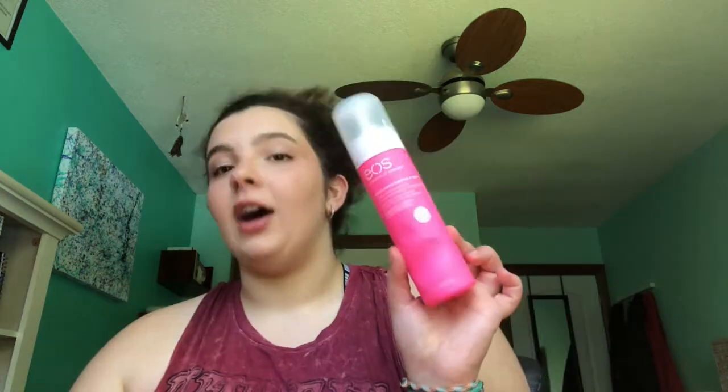The next thing I have is this shaving cream from EOS. This shaving cream is honestly just so good — it really hydrated my legs while I was shaving them. It was almost like an in-shower moisturizer. Usually when I shave with a regular shaving cream from Gillette or something, my legs would be super dry after, so I'll definitely be buying this again.